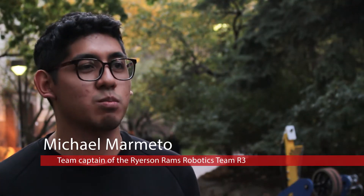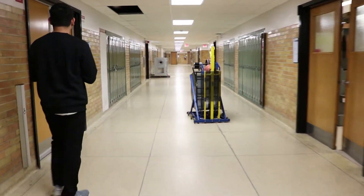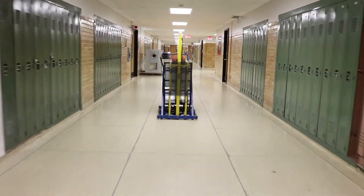The Ramsbot lives in the Engineering Design Zone, located in the basement of Kerr Hall North. It sits in our shop and we keep it there until events arise where we bring it out and showcase it, either for Frosh Week or other events such as that.